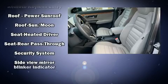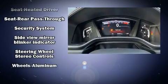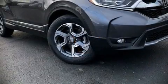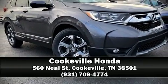Adaptive Cruise Control maintains a preset distance behind the car ahead of you, simplifying highway driving and enhancing safety. Please don't hesitate to give us a call.